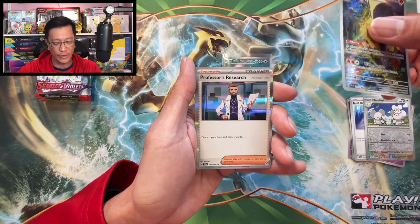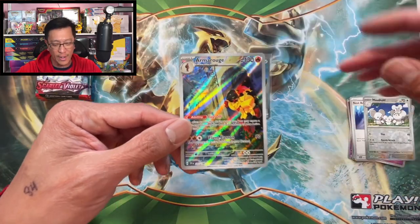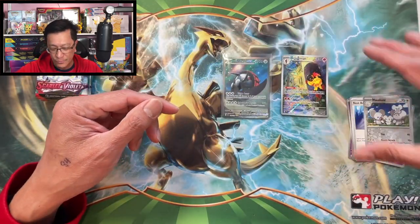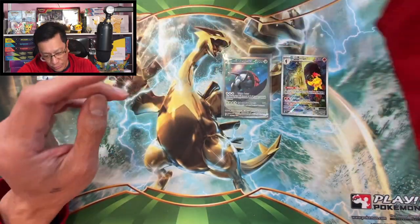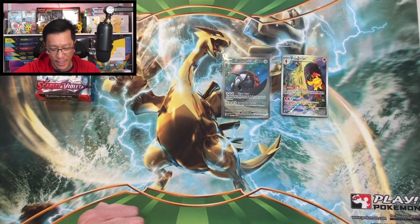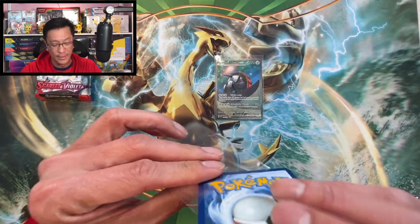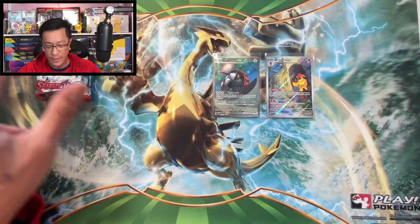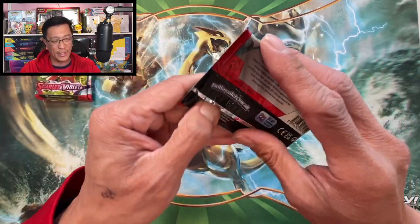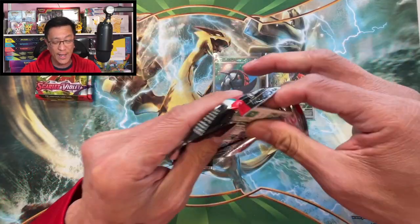We got an illustration rare hit and a Professor's Research holo — another hit from our second booster pack from the first booster bundle box. I'm getting ahead of myself, and we've got more boxes to open!